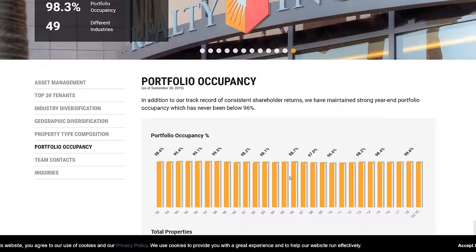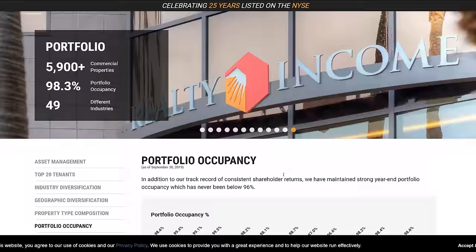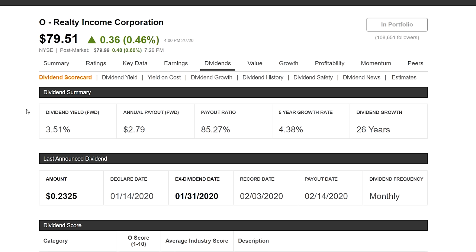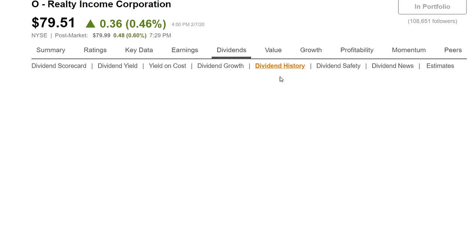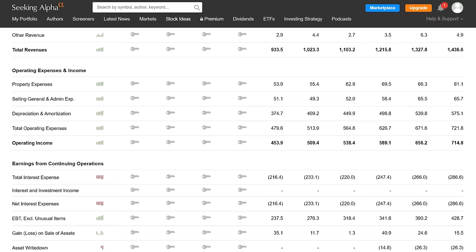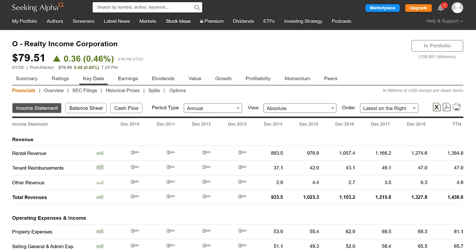These guys are good at purchasing new properties, renting them out, making a profit, and giving that profit back to shareholders. That is a mathematical look at Realty Income Corp: high occupancy, growing property count every year, a solid dividend history, an okay payout ratio right where it should be, and key financials showing growing total revenue and net income. Realty Income Corp, in my opinion, right now is a buy — a solid company with very solid fundamentals.